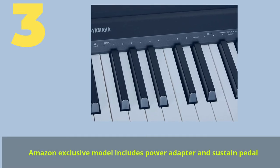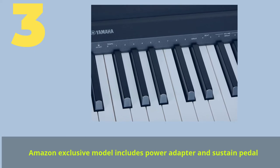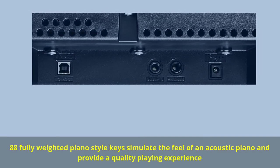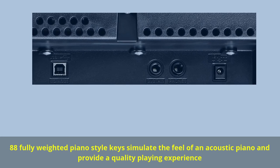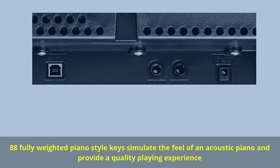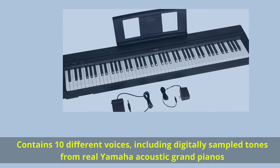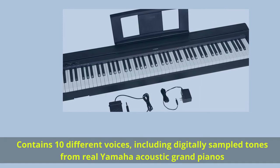Number 3: Amazon exclusive model includes power adapter and sustained pedal. 88 fully weighted piano-style keys simulate the feel of an acoustic piano and provide a quality playing experience. Contains 10 different voices, including digitally sampled tones from real Yamaha acoustic grand pianos.